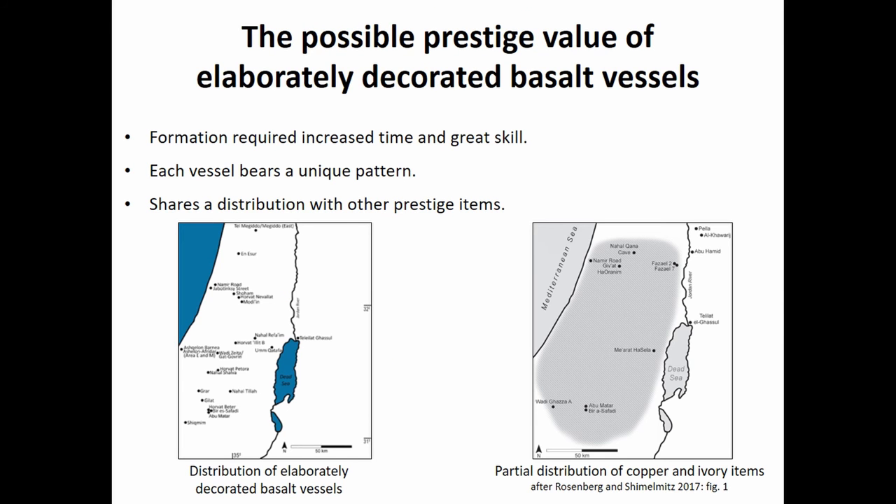If we're going to say that these elaborate decorations perhaps added more value to the vessels, first they simply required more time and skill to produce. To put this in perspective: after some practice, forming one triangle on basalt with the hatches and everything takes six minutes — so we're probably talking about a full day of work to decorate a vessel you don't need, for a vessel you don't even need at all. In addition, while the same geometric motifs are used, no two vessels arrange them in exactly the same way, so each one is one of a kind, giving it immense value.